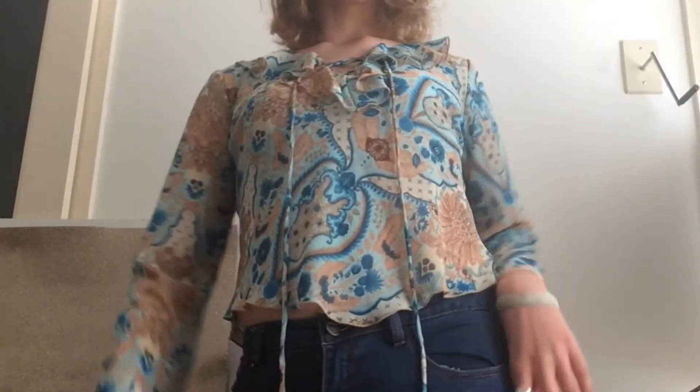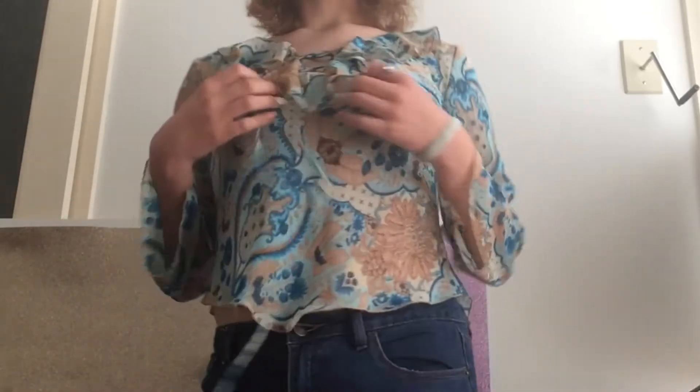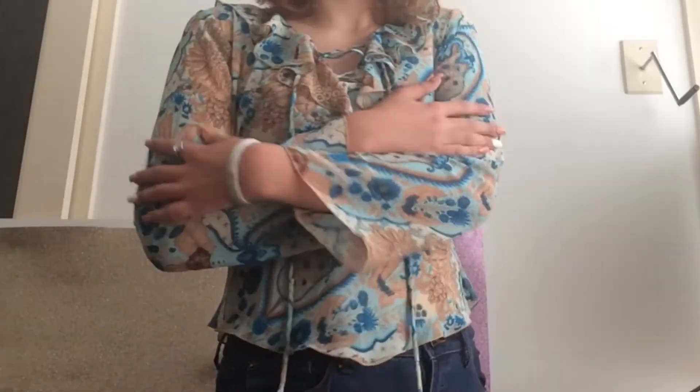This is a 70s blouse with a trendy lace-up detail near the chest. It really reminds me of That 70s Show and it's pretty stylish — very Donna from the show.